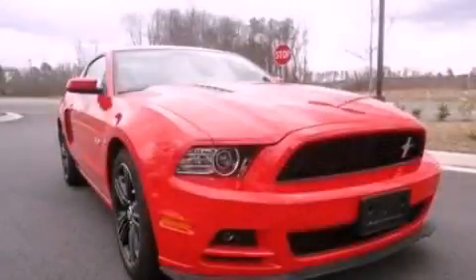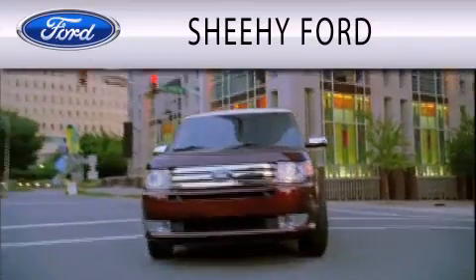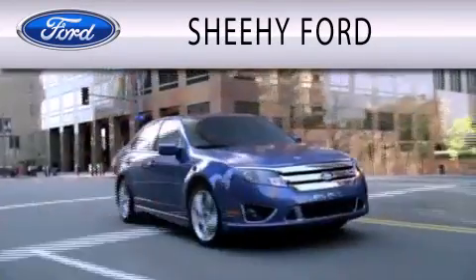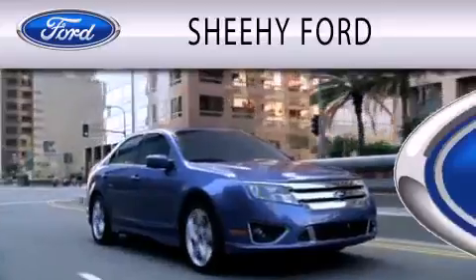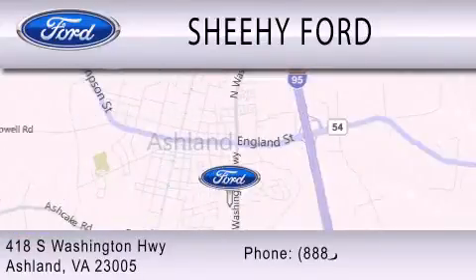Please call us today for more information on this great vehicle. Sheehe Ford is dedicated to doing everything possible to ensure that the experience you have selecting your next vehicle is as pleasant as possible. We are located at 418 South Washington Highway in Ashland.